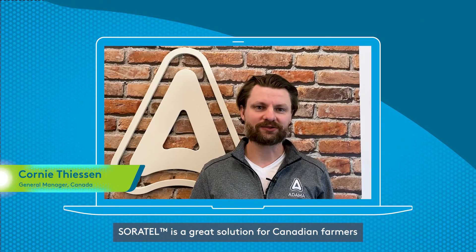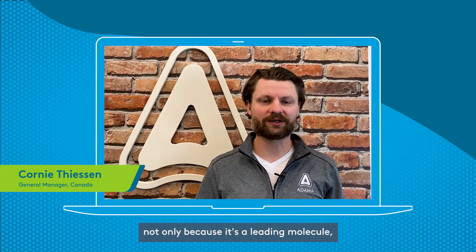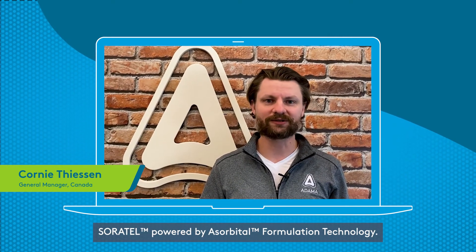SoreTel is a great solution for Canadian farmers, not only because it's a leading molecule, but because of the advanced delivery system — SoreTel powered by asorbital technology.